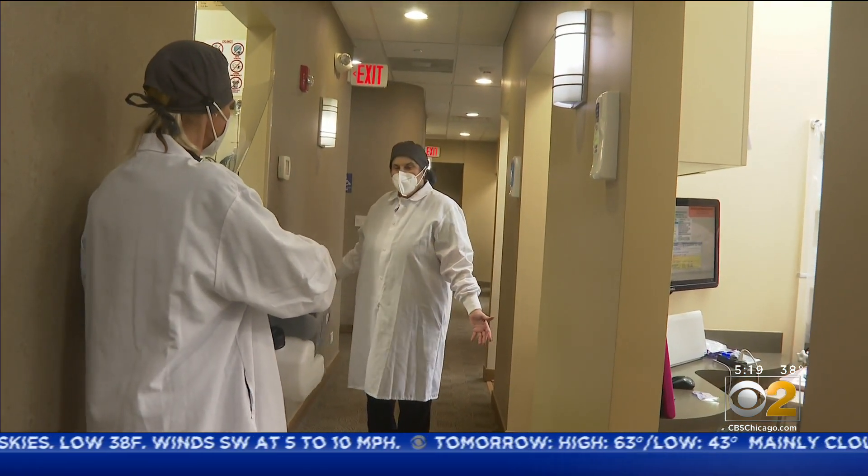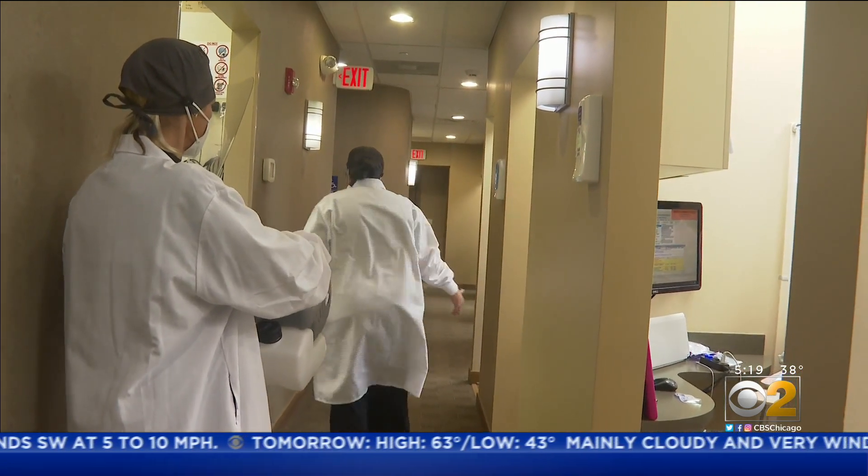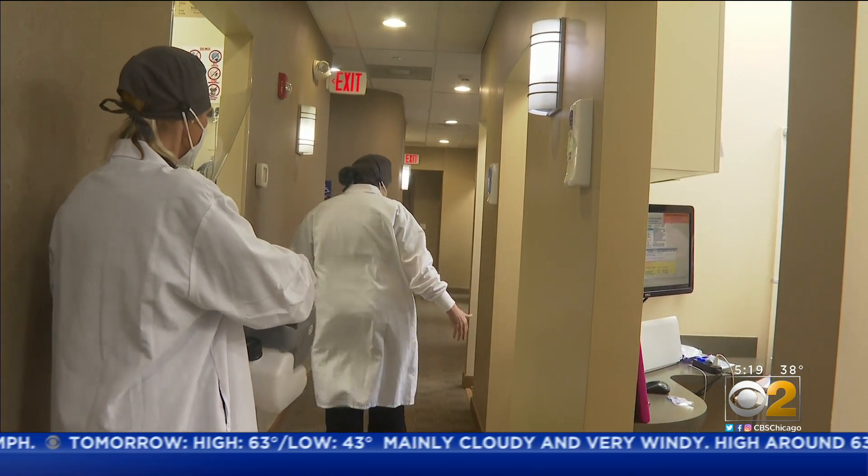In fact, Dr. Century is so confident of the device, she had one of her staff fog her to show it's harmless to people.